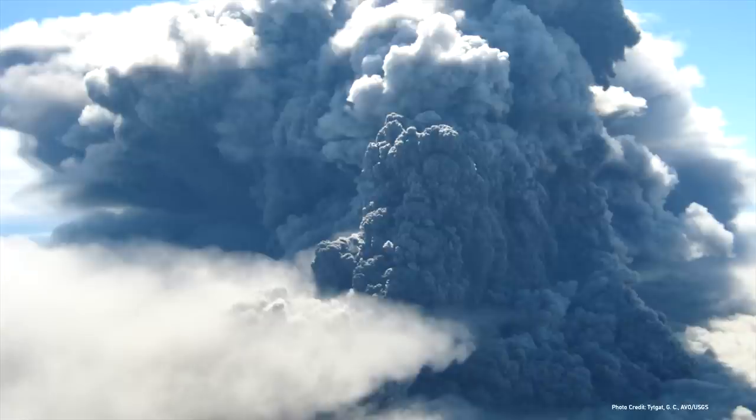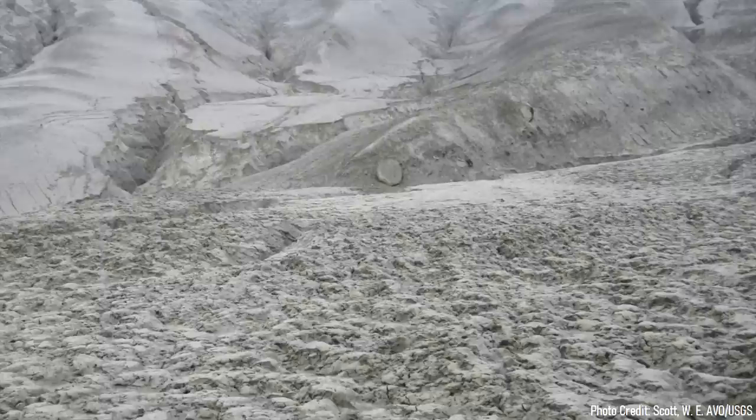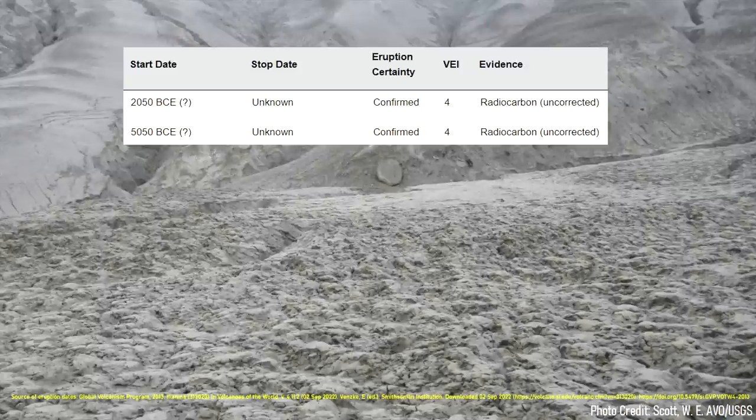Eventually, a massive amount of pressure would build and a Plinian eruption would occur, coating a vast area with gray ash and superheated rock. Such large eruptions occurred in 5050 BC, and then again in 2050 BC.